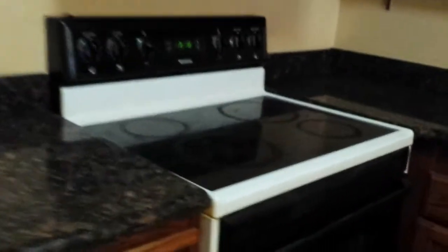Moving forward to the kitchen — there's a kitchen right there, there's no fridge, cabinets. Looks like it's an electric stove. It's got the countertops and there's the dishwasher right there.